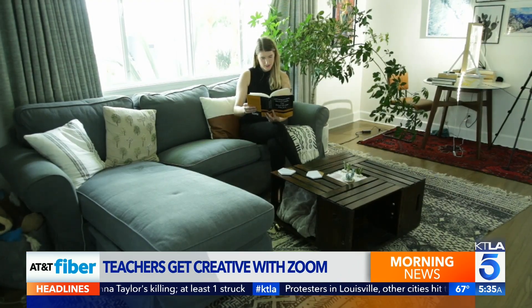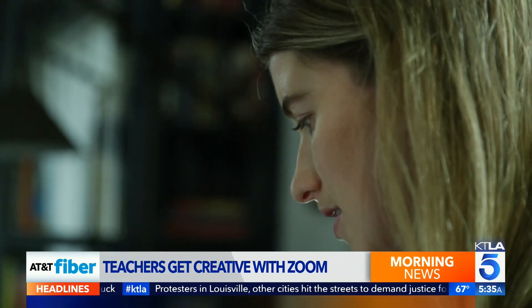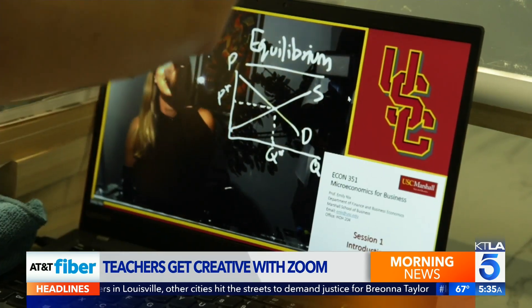Emily Nix is a professor who teaches finance and business economics at USC. She does a lot of board work — up at the board, writing things, talking to students. She wanted them to be able to see that, to have the feeling of a board, but also be able to see her.